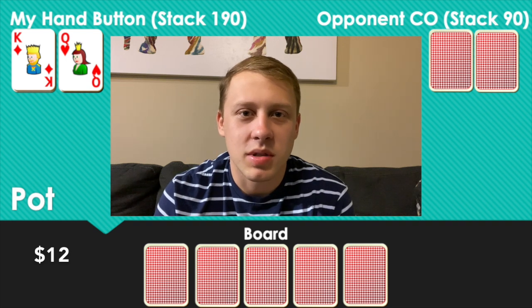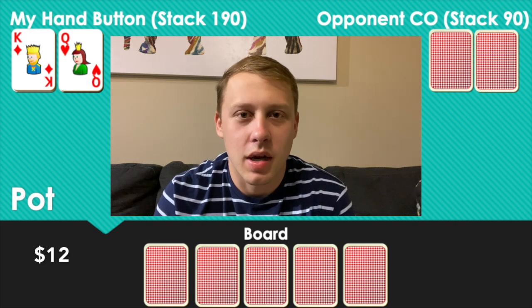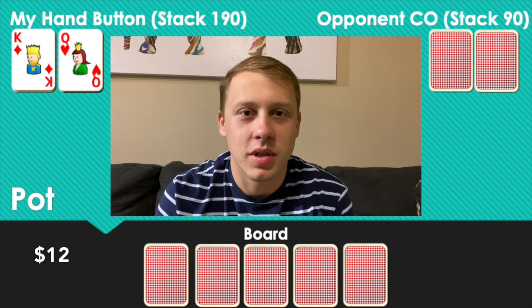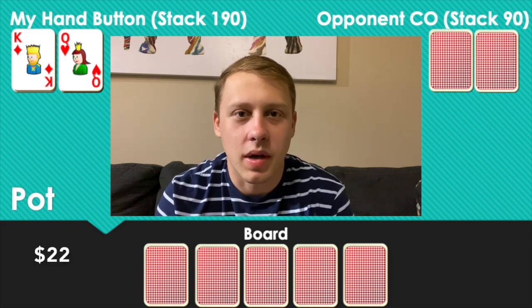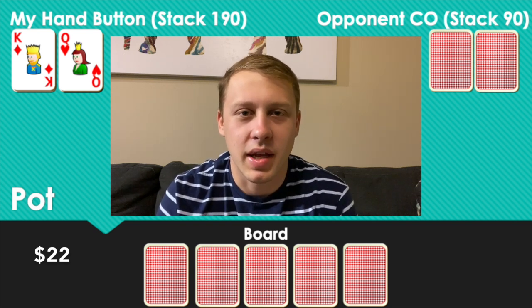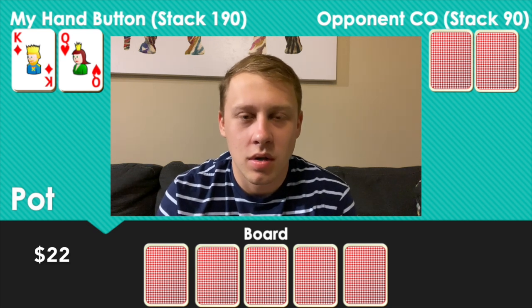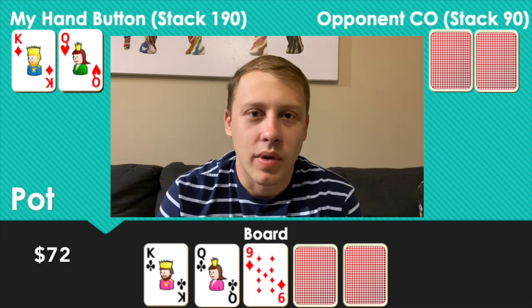First interesting hand: while waiting for the 2/5 table, I'm at a 1/2 table with six limpers to me on the button with King-Queen offsuit. I'm definitely going to raise — I probably have a better hand than most limpers and I'm in position, so I can navigate most flops. I raise to ten dollars. Six people call, so we're seven ways to a flop, which comes King-Queen-Nine with two clubs.